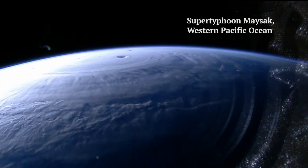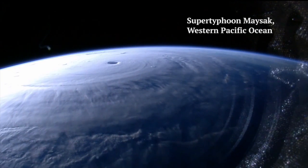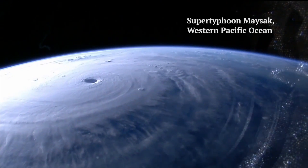And this was Super Typhoon Mayaska — I think is how it's pronounced. It was taken in the Pacific, the western Pacific, on March 31st of this year. At the time this was taken, the winds were about 140 miles per hour.